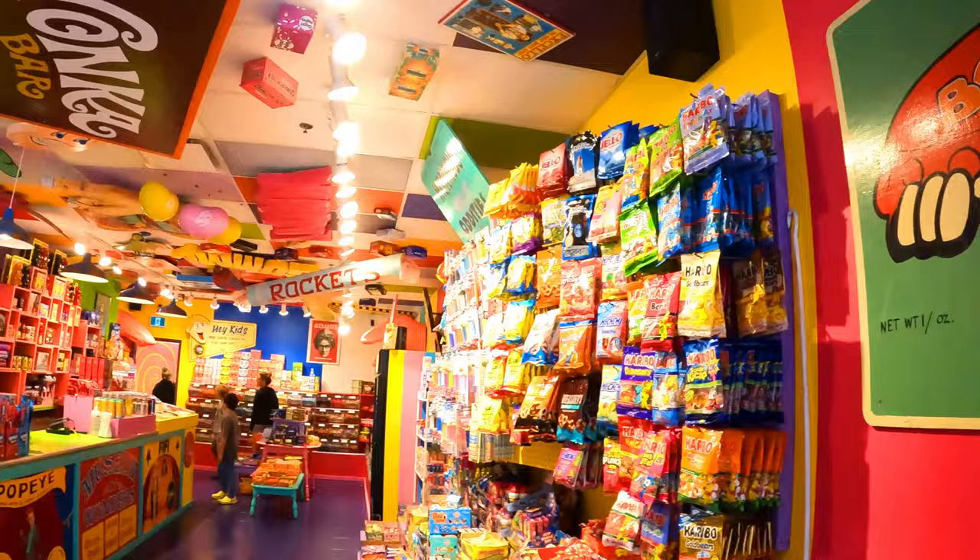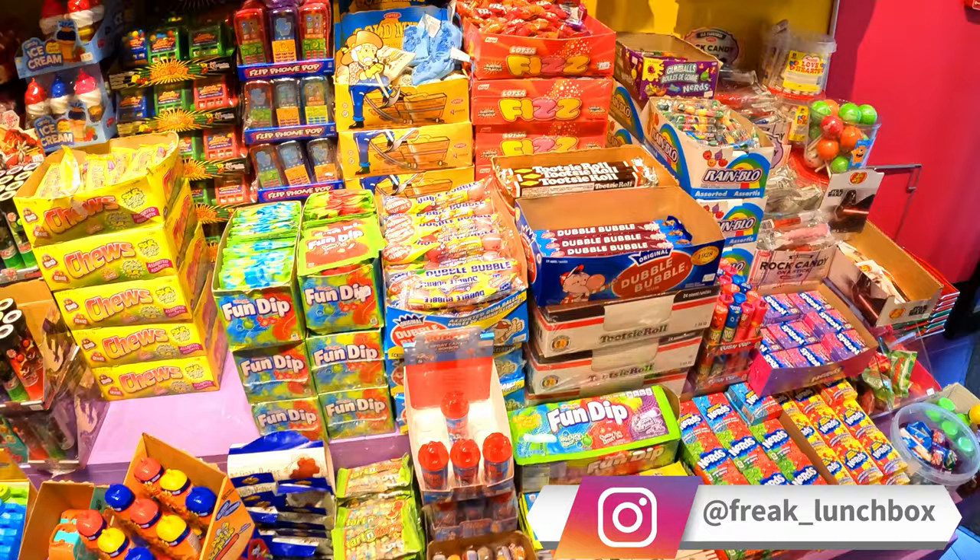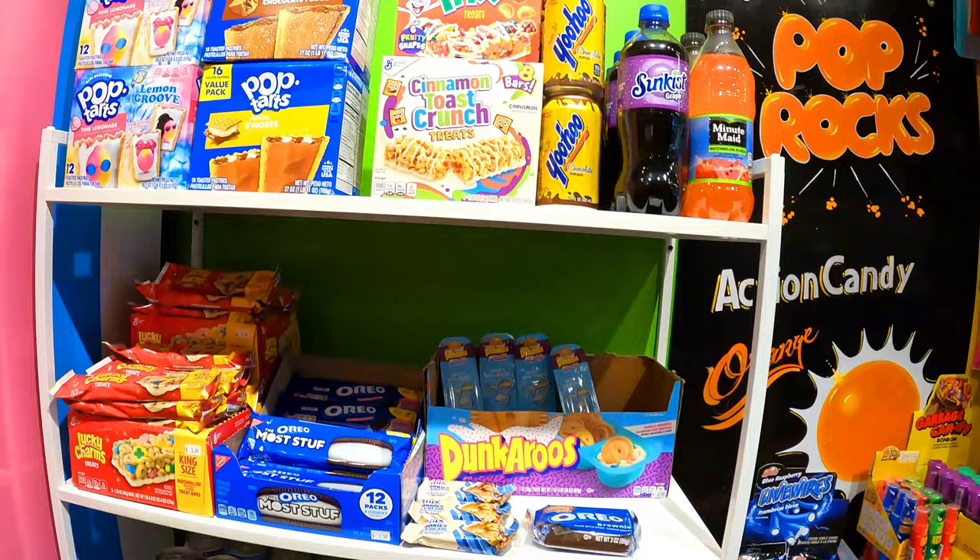Another fun spot we checked out in downtown St. John was Freak Lunchbox, a really fun candy shop that has almost every candy you can think of. It's only a couple of minutes walk away from Area 506.